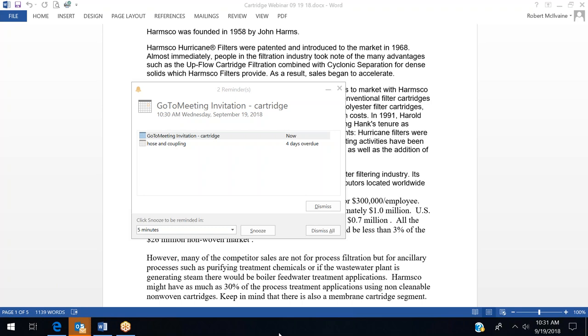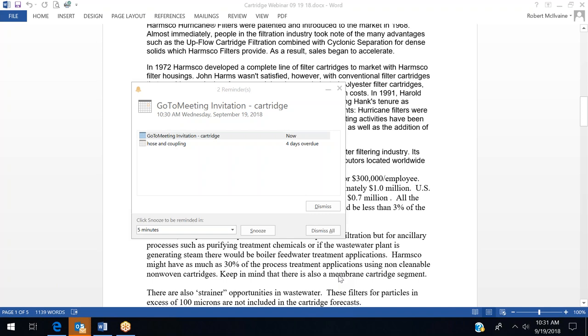As a result, Harmsco might have as much as 30% of the process treatment applications using non-cleanable non-woven cartridges for the U.S. wastewater industry. Keep in mind there's also a membrane cartridge segment, which would be more applicable to steam applications, ultra-pure water, and treatment chemicals requiring ultra-purity.